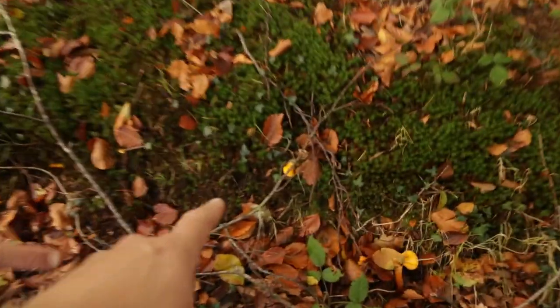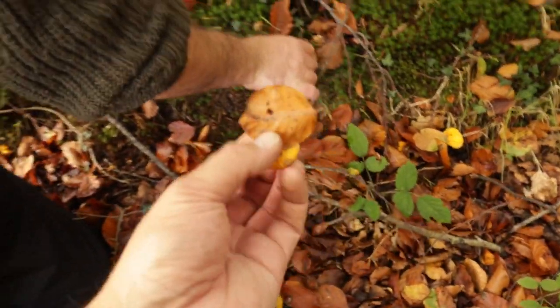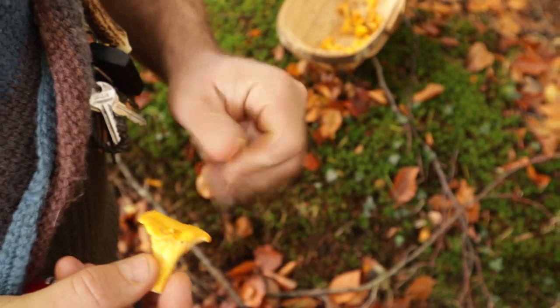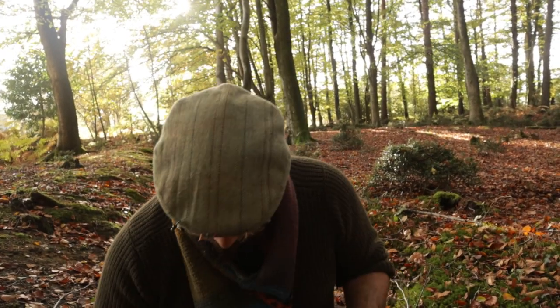In our last video on identifying wild forageable mushrooms in the UK, quite a few people commented asking why we were pulling the mushroom up by its roots instead of cutting them. From an identification standpoint, it's very important that you pull a mushroom so you can see the whole stem. Some people worry it's destructive and that we're harming the mycelium, which in my humble opinion is a complete myth.